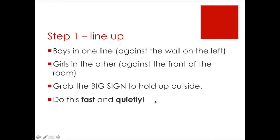Step 1, we line up. I like to have the boys line up in one line against the wall on the left side of the doorway, and then the girls are against the front of the room on the right side. One student is going to grab the big sign, which has my name on it in two colors — red and green — and it will be held up outside once we get to our destination.